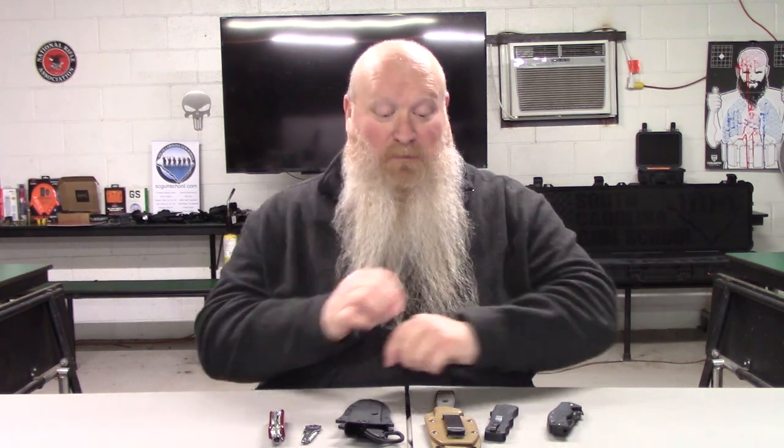You know what they say about opinions — you might find something here that I say might not be great and you might like it. I've got a couple of different options out here because you really have three options when you start to look at an everyday carry knife: you could go with a fixed blade, you could go with an assisted opening blade, or you could go with a folding blade. Those are really your three options.